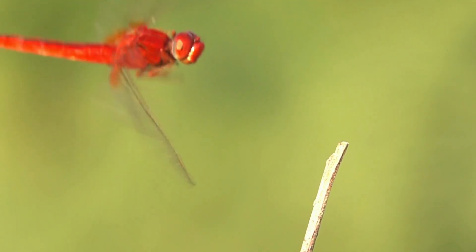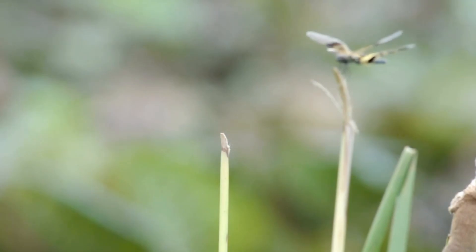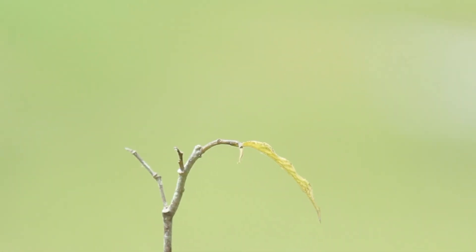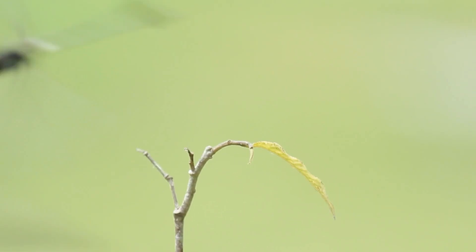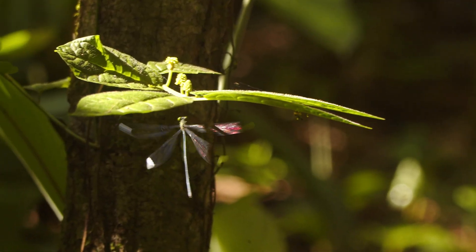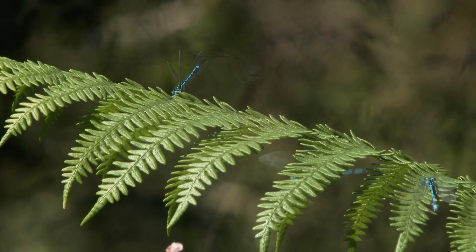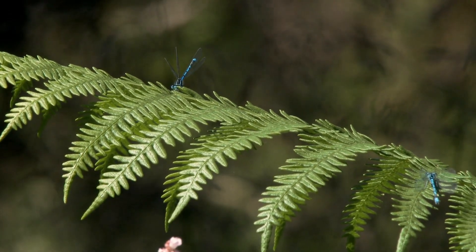And their flight? Dragonflies are the daredevils of the sky — fast, powerful, and capable of hovering, flying backward, and even upside down. They can reach speeds of up to 30 kilometers per hour, making them some of the fastest insects alive. Damselflies, while agile and graceful, are not quite as speedy or acrobatic. If dragonflies are the fighter jets of the insect world, damselflies are the ballet dancers — light, poised, and elegant.